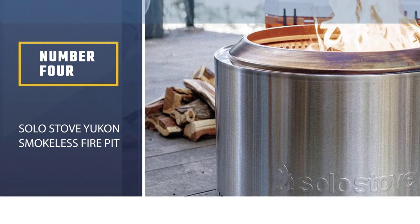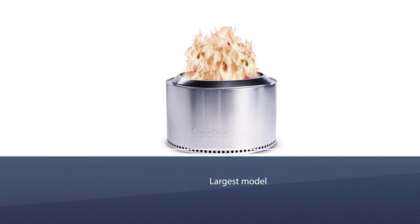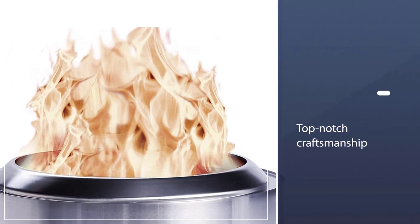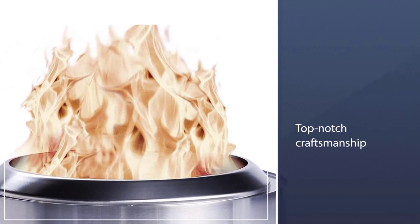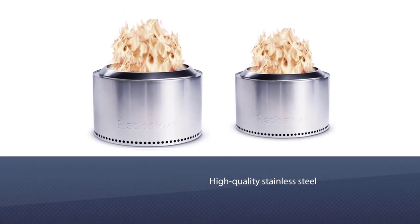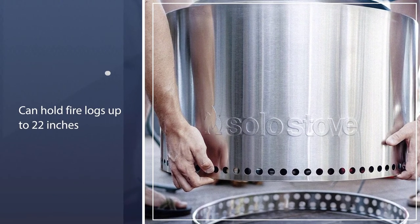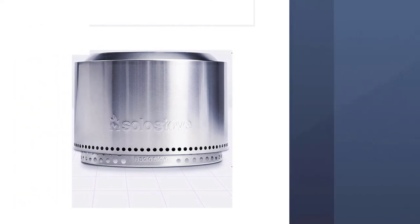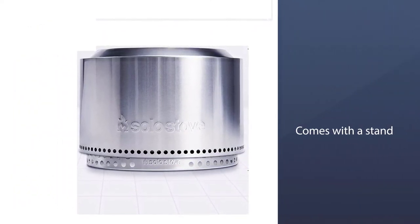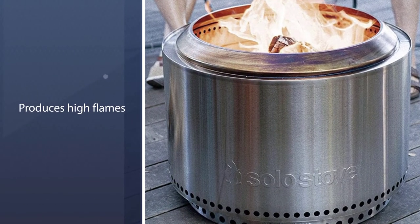Number 4: Solo Stove Yukon Smokeless Fire Pit. The Yukon is the largest model of the ever-popular original Solo Stove, and there's no better smokeless fire pit to invest in if you're comfortable splurging. The craftsmanship is top-notch with high-quality stainless steel and an incredibly efficient burn. It can hold firelogs up to 22 inches long, and it's safe to use on a wood deck with a heat barrier in between. This Solo Stove comes with a stand so you can use it on your wood deck, though you may want to keep furniture at a distance because it produces high flames and a ton of heat.